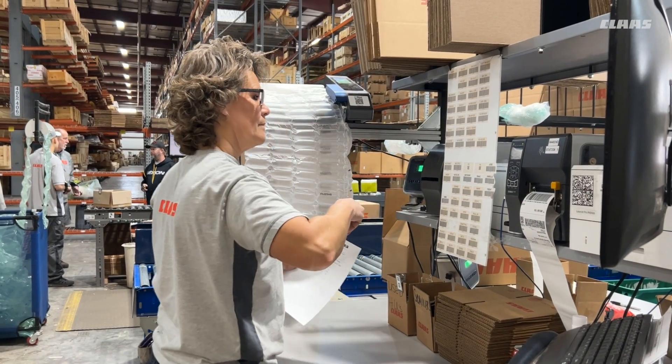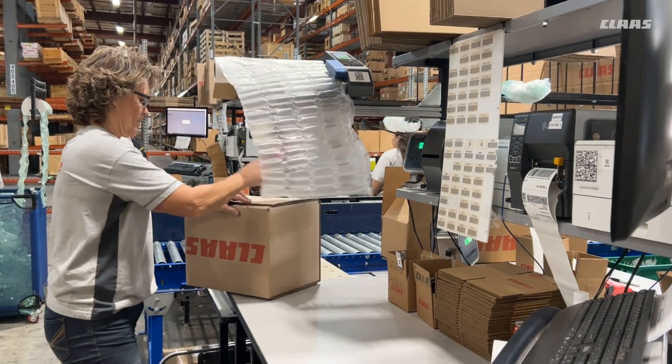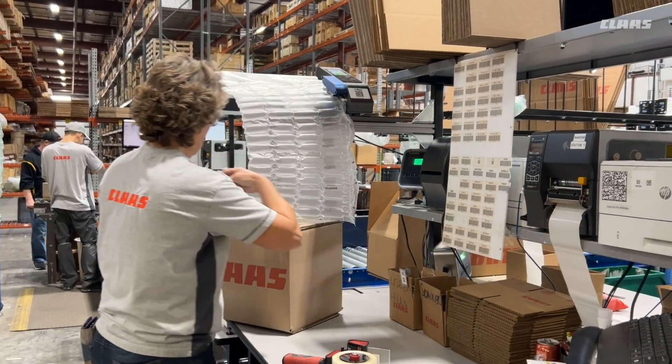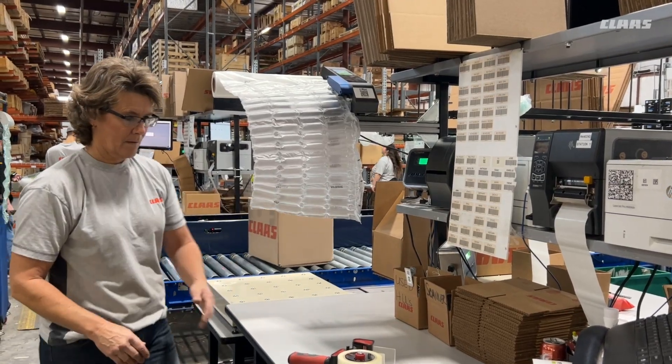Hi, my name is Brenda Freeman. I'm a warehouse technician at CLAAS Parts in Columbus, Indiana. My main function of the day is to pack and ship. The pickers will bring the parts to me, I'll verify everything is there, pack it up nicely so it will arrive at the customer in working order, and ship it out.